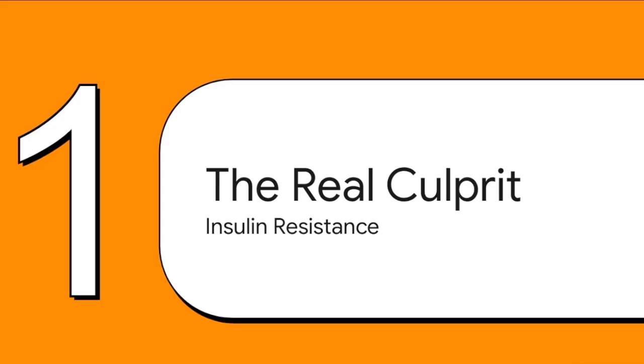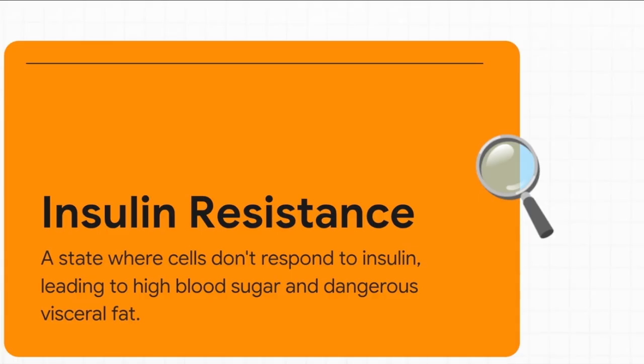So what is this overflowing sink — what's the real culprit? The engine driving all of this is a condition that sits right at the very center of poor metabolic health: insulin resistance. What happens is your cells start to get numb to the signal from insulin, so your body does the only thing it knows how to do — it shouts louder by pumping out even more insulin. And all that extra insulin forces your body to store energy as fat, especially that really dangerous visceral fat that wraps around your organs.